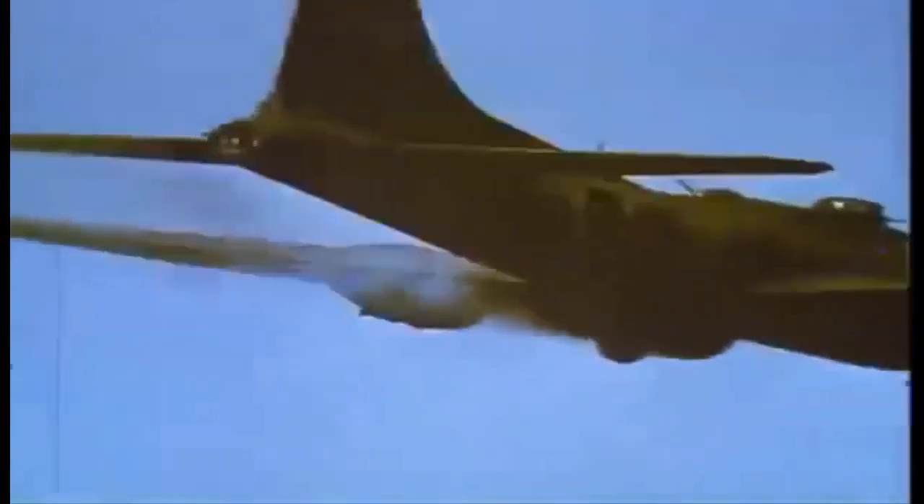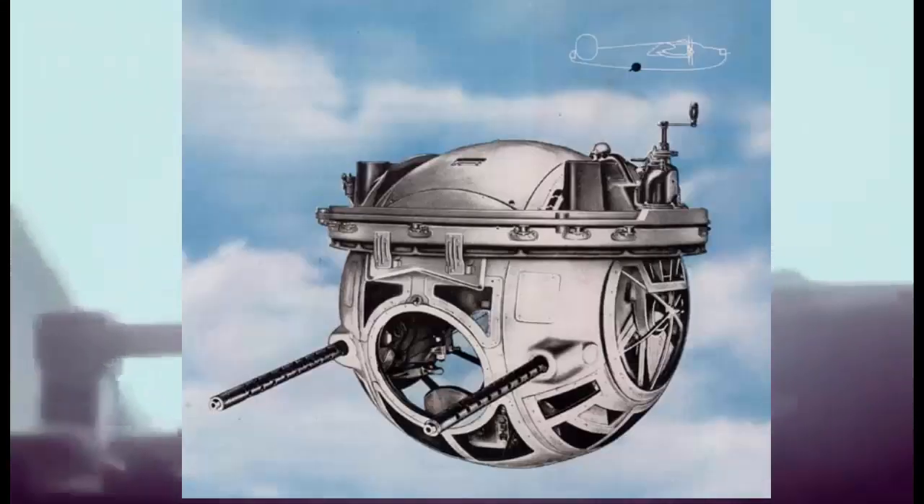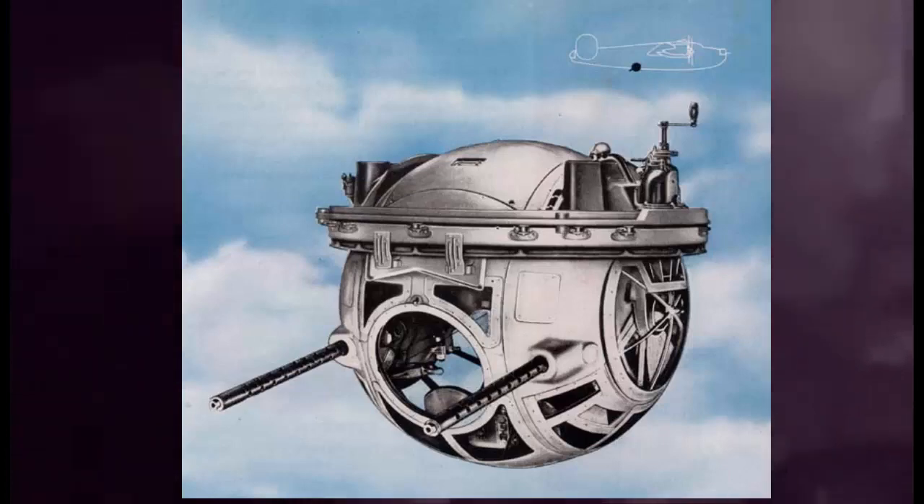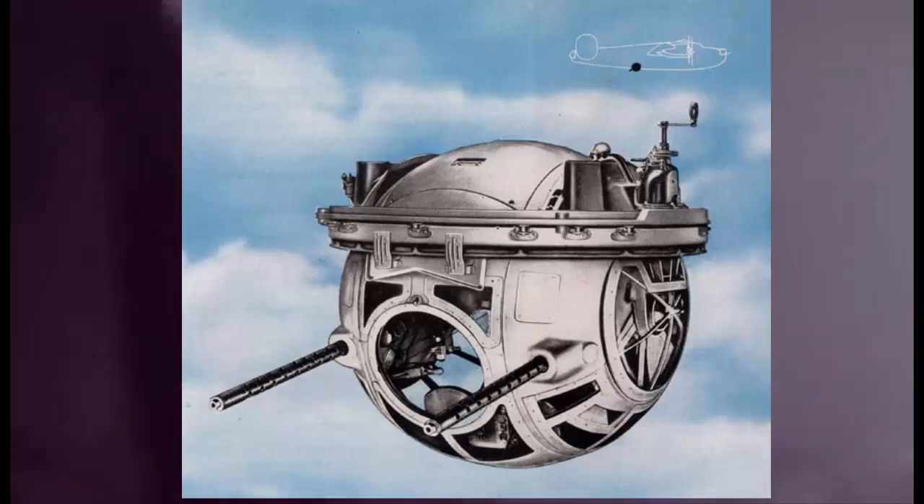The turrets were a nose turret with two guns, a dorsal turret with two guns, a ventral turret with two guns, and two tail turrets with two guns each. The ventral turret, also known as the ball turret, was a spherical enclosure that could rotate 360 degrees and had a remote sighting system. The B-17 could carry up to 8,000 pounds (3,600 kg) of bombs and had a range of 2,000 miles (3,200 km).